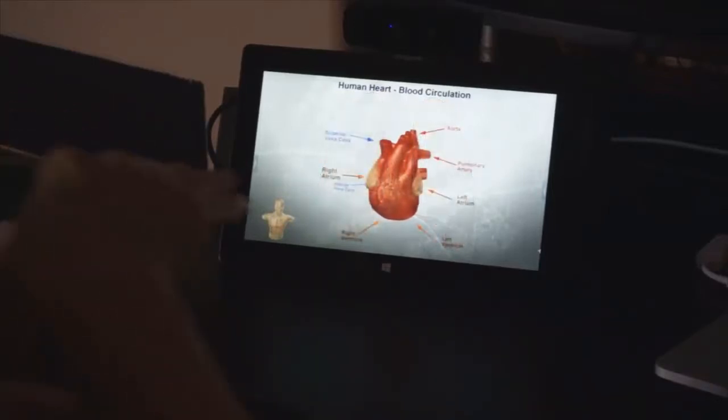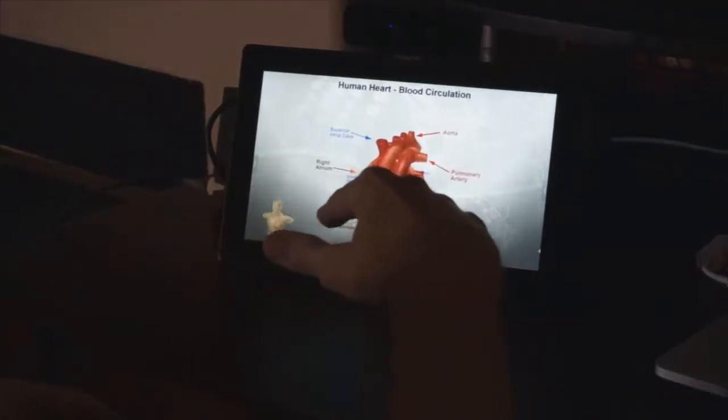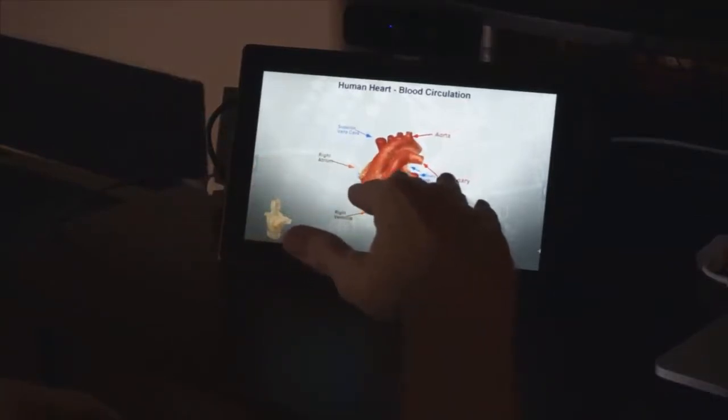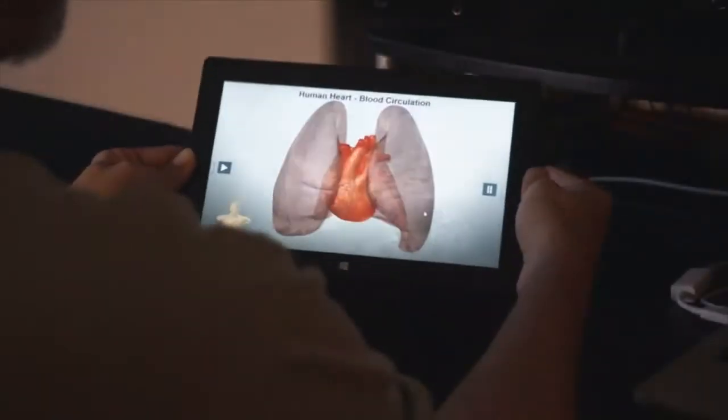Offering students the ability to learn through natural interaction with their subject material encourages exploration, increases engagement, and resonates well with students that find book learning dull or lifeless.